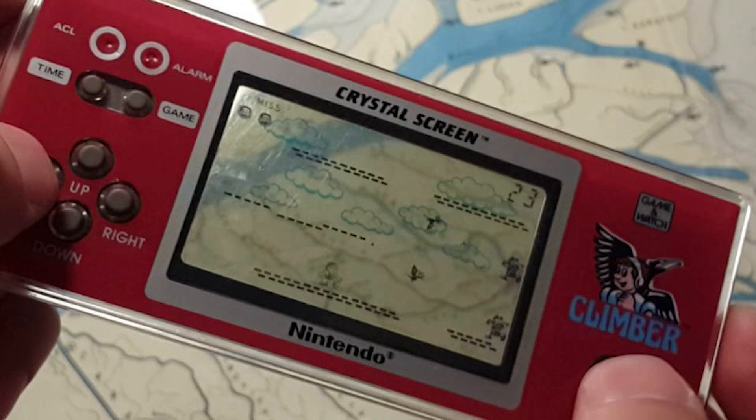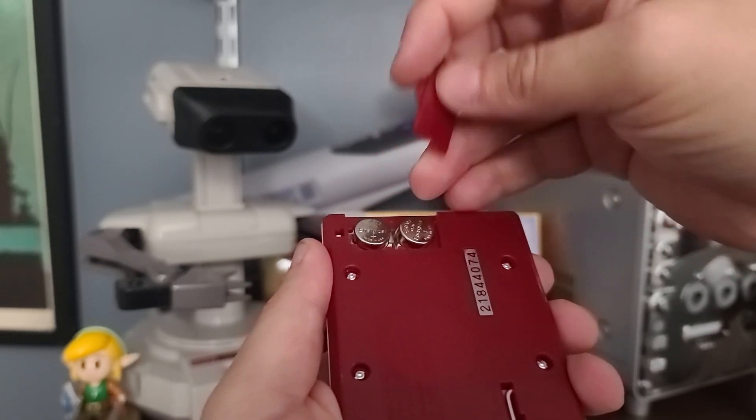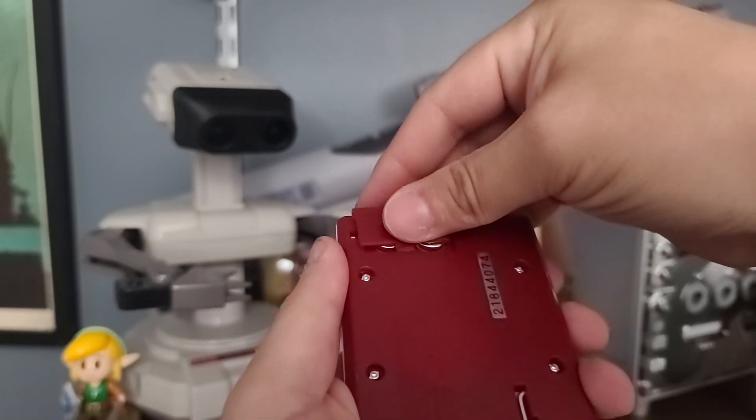And then you have the Crystal Game & Watch, which has a see-through screen. The Game & Watch is powered by two button cell LR44 watch batteries — naturally, it would run on watch batteries.